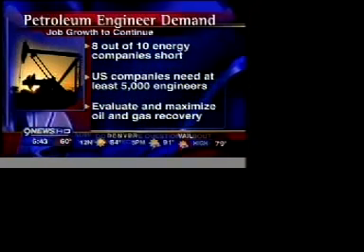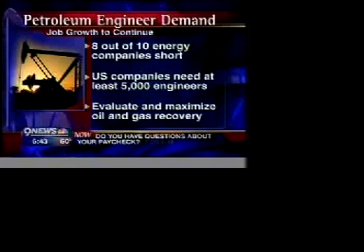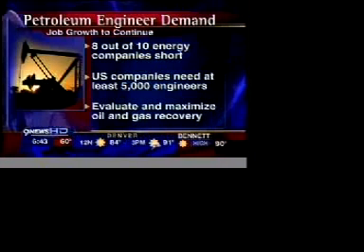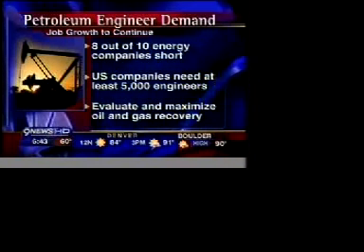A related story: we're talking about the increasing demand for petroleum engineers, part of today's high-tech world. In fact, a management consulting firm says about 8 out of 10 oil and gas companies around the world are now forecasting a shortage of petroleum engineers through the year 2011. The reason? Increased demand for their product, as well as the fact that a lot of their current workforce is getting ready to retire.